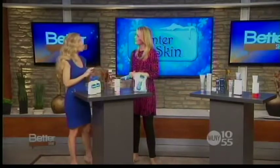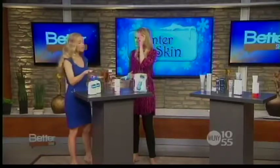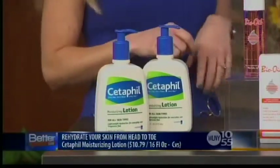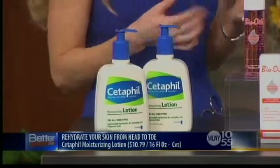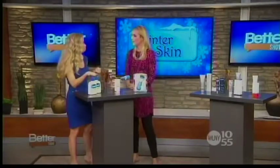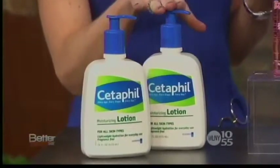First, you want to find a moisturizing lotion you can use every single day. The one that I love is Cetaphil moisturizer — we actually use this in my home too. It's specifically formulated to soothe chronically dry skin for the entire body. It's got emollients and humectants that bind moisture in the skin, it's non-comedogenic, doesn't cause breakouts. It's $10.79 at CVS.